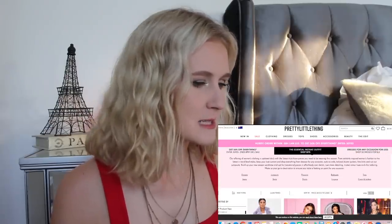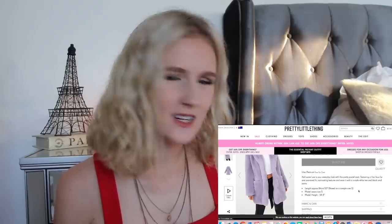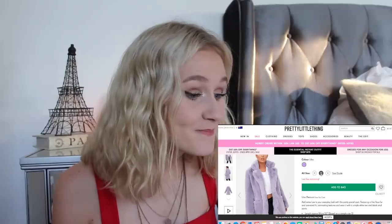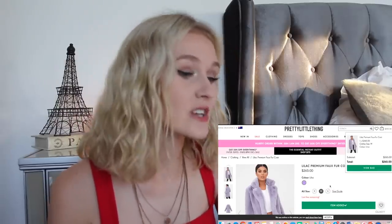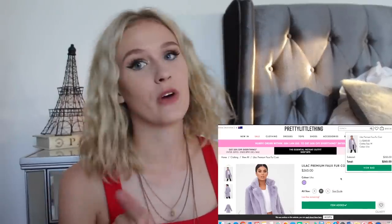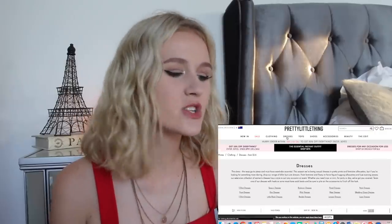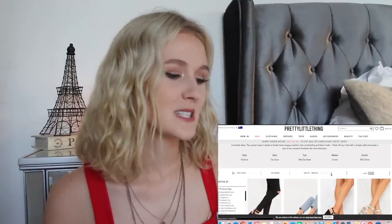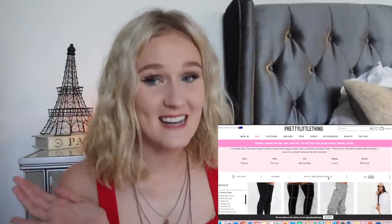The most expensive clothing item is this fur coat — I love it. It's in lilac, which is an interesting color. I'm not sure how I feel about that color, and it's only a size medium and I'm usually a size small. I'm going to add that to my bag — it is $265 for a faux fur coat. But I want to make sure I'm really buying the most expensive item overall, so let's look at shoes. I would love if the most expensive item is shoes because I'm paying a lot of money and I want to be able to wear it a lot.